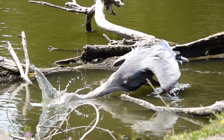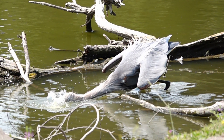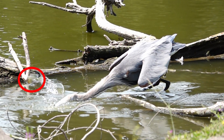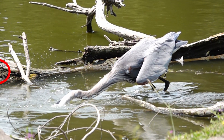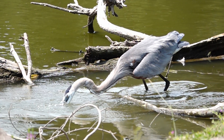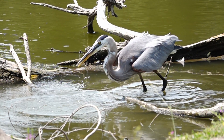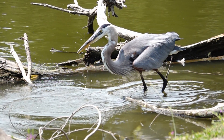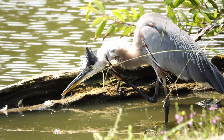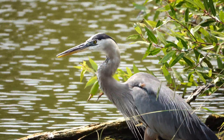However, not every strike is successful. Sometimes, when the heron's beak hits the water, prey jumps away just out of reach. But that's the way of nature, so the Great Blue Heron just does a little head scratch, then gets right back to hunting.